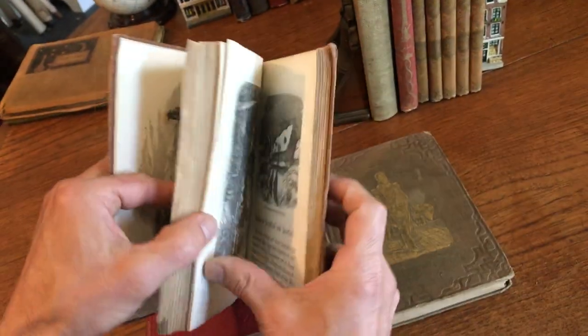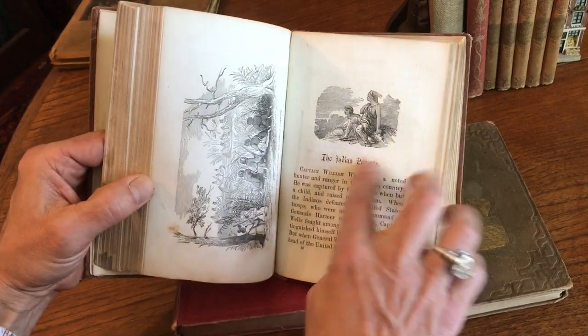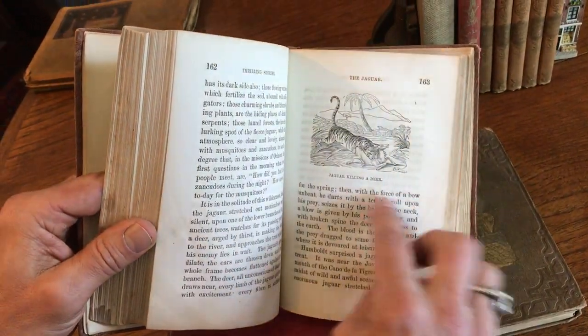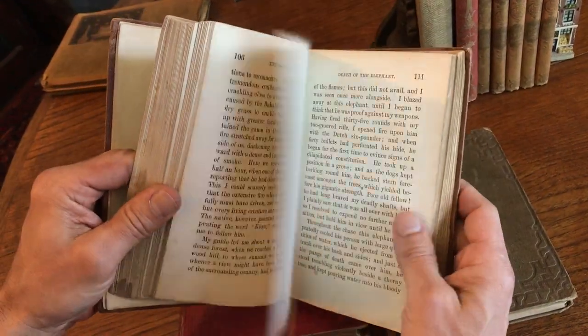Attack on Brookfield, Massachusetts, and Deerfield. This is packed with Native Americans' images and stories — Indian parents, the treachery of the jaguar. Look at that — the treachery of a jaguar, and the animal being an animal in the wilderness. Charge of a wounded elephant.